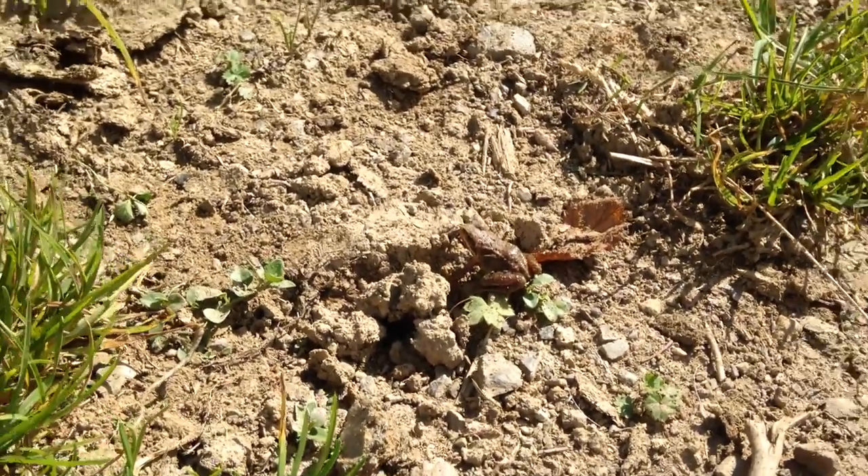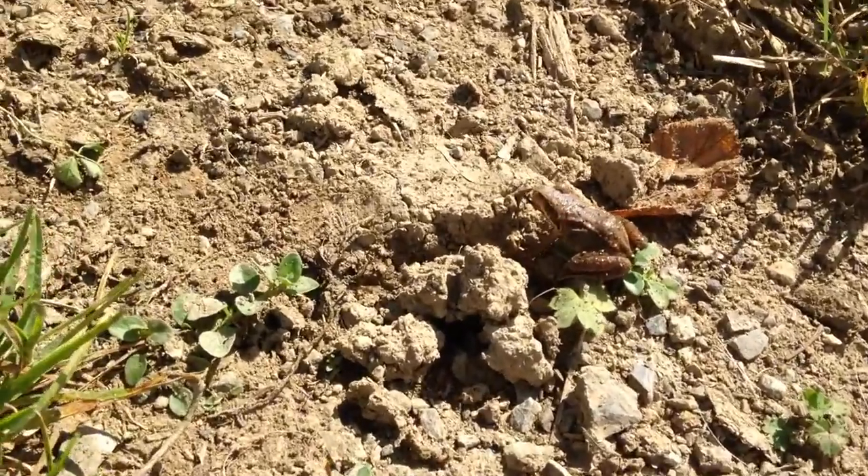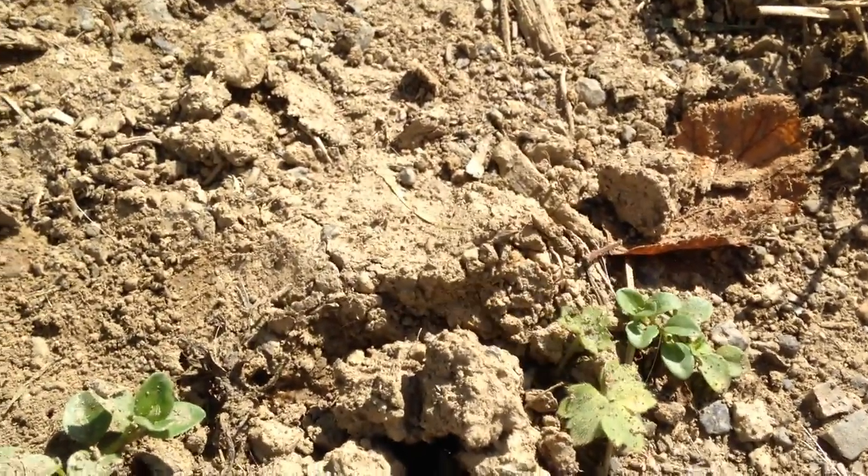A little froggy, but it was too fast and too small. I couldn't catch it on camera properly.